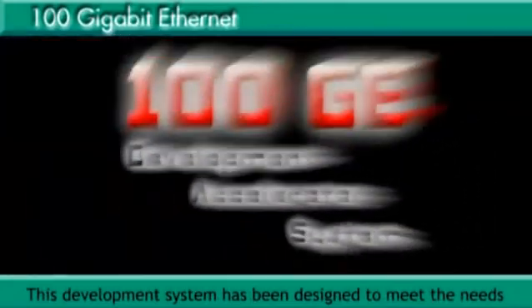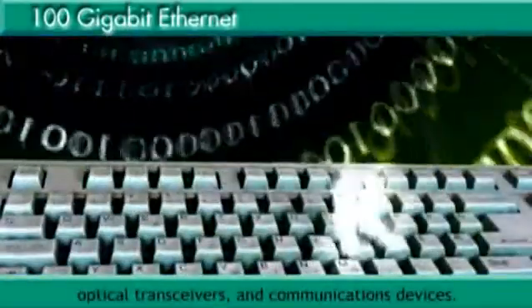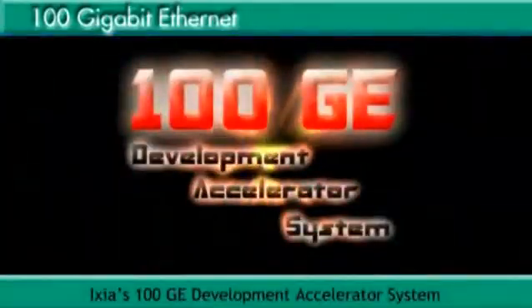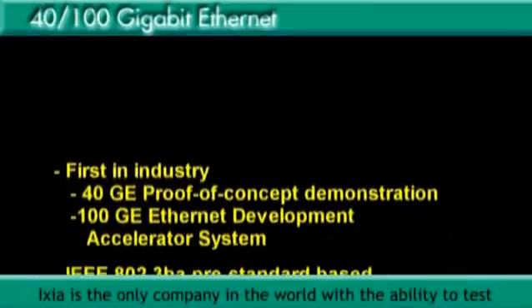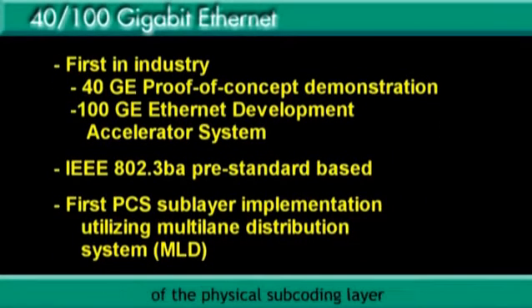This development system has been designed to meet the needs of hardware development teams who are prototyping early 100 GigE switches, optical transceivers and communications devices. ICSEA's 100 GigE development accelerator system allows the developer to send traffic, detect CRC errors, count frames and more. ICSEA is the only company in the world with the ability to test the new multi-lane distribution mechanism of the physical subcoding layer for 100 GigE.